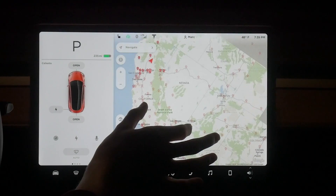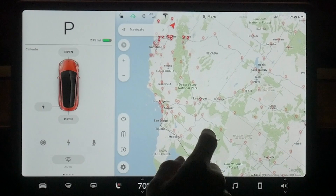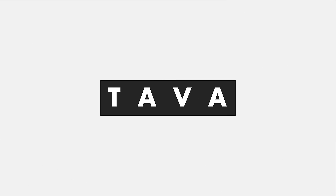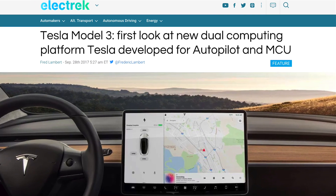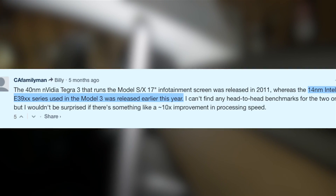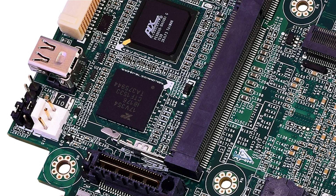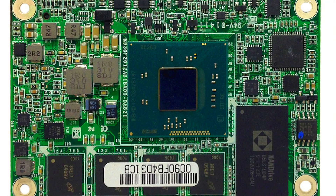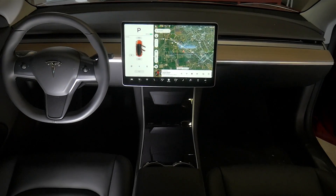The Tesla Model 3 screen seems much faster than the Model S or X, but how much faster is it really? When researching the processor in these cars I couldn't find any straight answers, but from what I saw, the Model S and X have a 2011 Nvidia Tegra 4, while the Model 3 uses an Intel Atom E39 series released in 2017, providing a much needed improvement in speed. Along with that, the screen is higher resolution and has a visibly faster refresh rate.